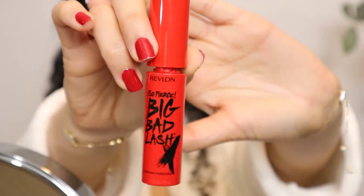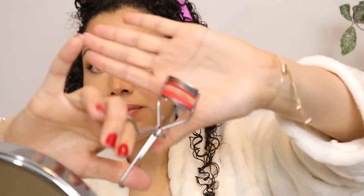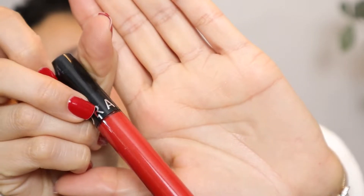For lashes I'm using my Revlon So Fierce mascara — I forgot to curl my lashes first so doing that quickly. For lips, I'm filling in with my MAC Cherry lip pencil, then applying the Sephora liquid lipstick in Electric Ruby. That's the face done — putting on some pearl earrings.